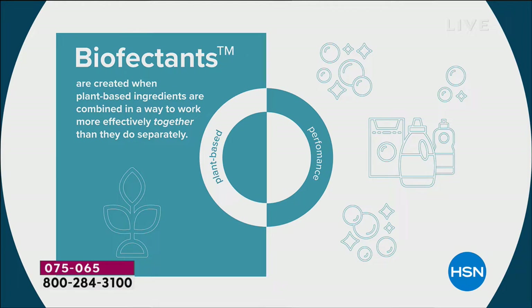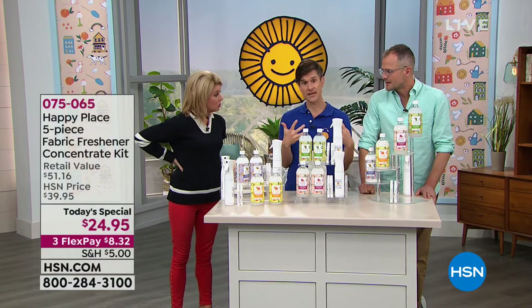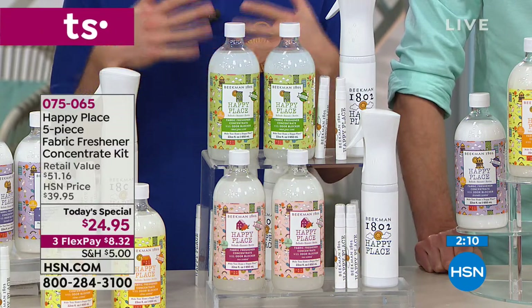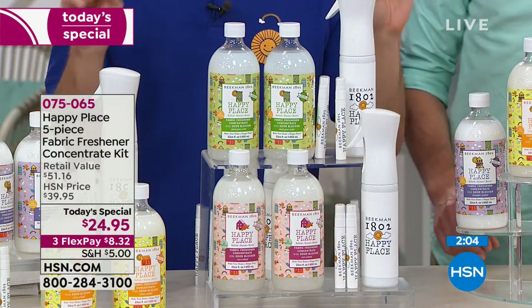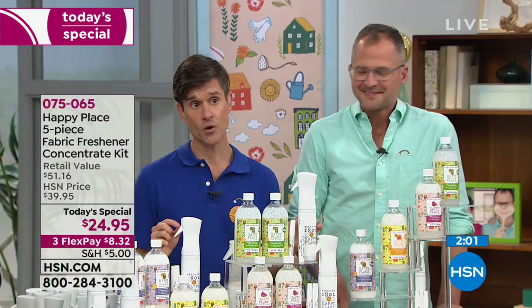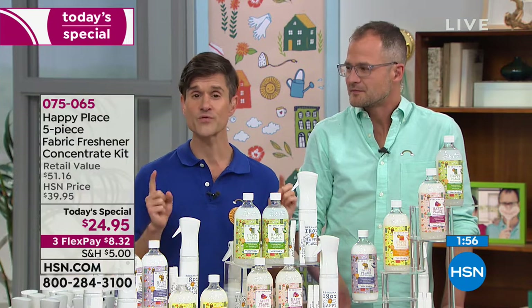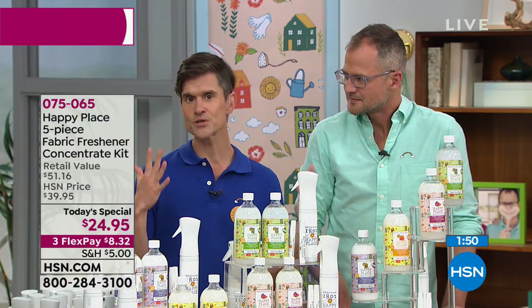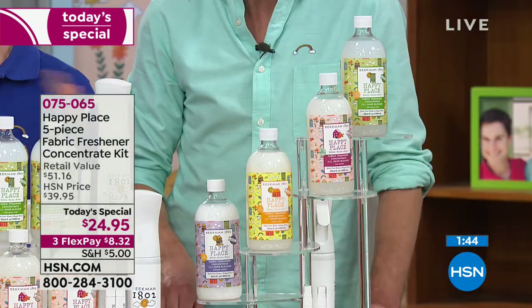This is what sets yours apart: bio-effectants. If you search who has the trademark on bio-effectants, it's Beekman 1802 — we're the first and only company that can take plant ingredients and combine them in a way that works as well or better than all those chemical products. Our goal with Happy Place is to look at every single cleaning product in your home and convert it into a Happy Place item using plant-based ingredients, to help eliminate as many chemicals from your home as possible. Your home will be healthier and happier — that's a promise.